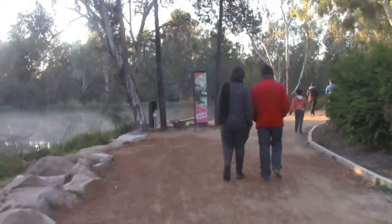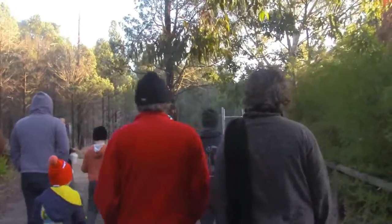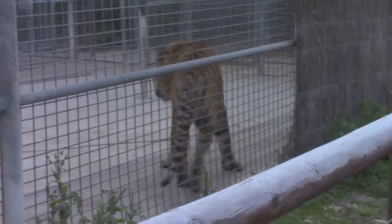On the second day we were woken up stupidly early to go on a sunrise walk. One of the park's keepers took us on a tour of some of the animals' enclosures and we got to go behind the scenes on a few of them.